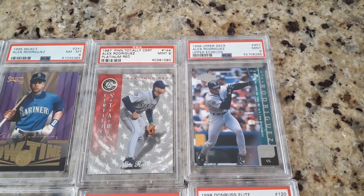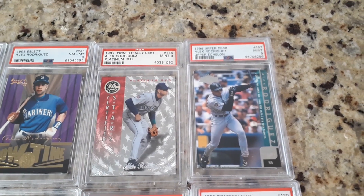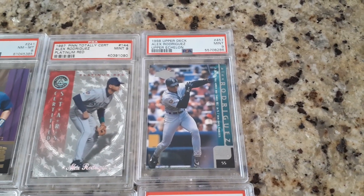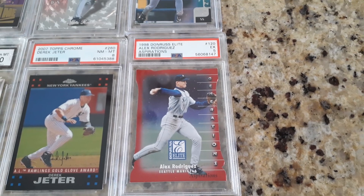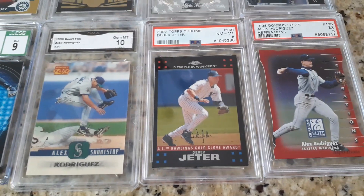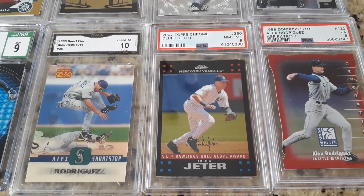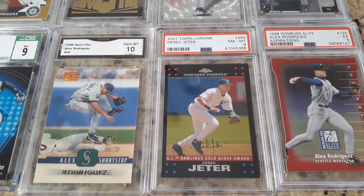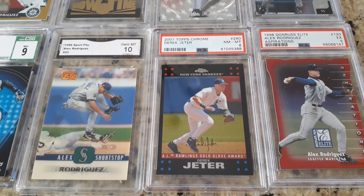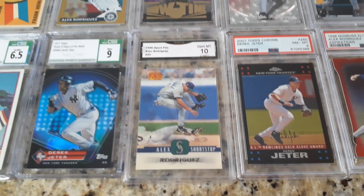A really cool Totally Certified Platinum Red, numbered to 3,099. I think I paid around $6 for it. I could pay $6 for this Upper Echelon '98 Upper Deck. Another one I was able to pick up: this Don Ross Elite Aspirations, one of 750 of those. Then we're on to a little Derek Jeter action. Anytime I can pick up a cheap Jeter — I think I paid around $6 to $6.50 for this — Topps Chrome, the Rawlings Gold Glove Award winner. Of course, that 2007 Topps is pretty famous, not for this card but for the other card that shows Mantle and then President George Bush in the crowd.